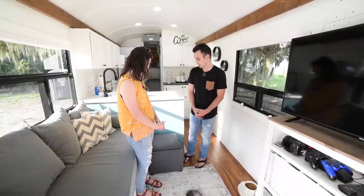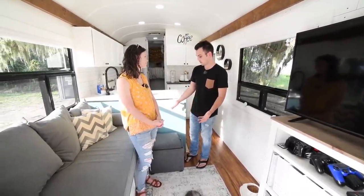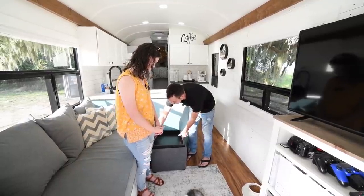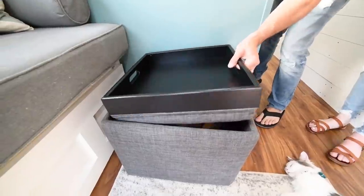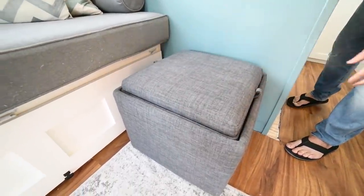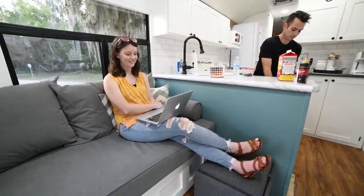This stool has been very handy — it's comfy to sit on or rest your feet on. We can lift it up, flip it around, and have a little desk or table here. Plus we store all our games and stuff inside. So that's been a huge help living in a tiny space.